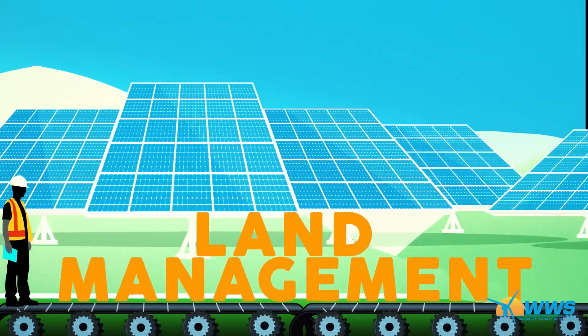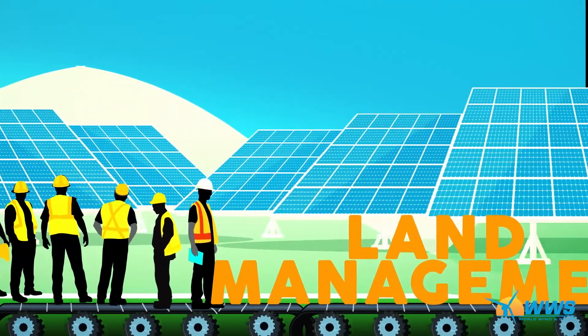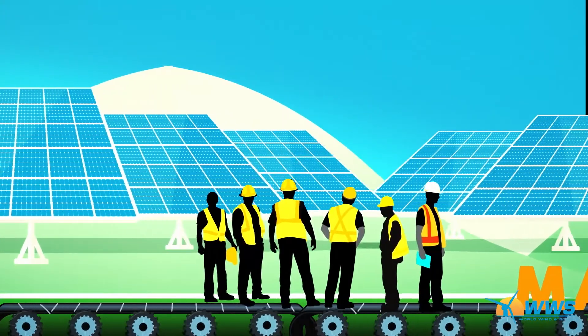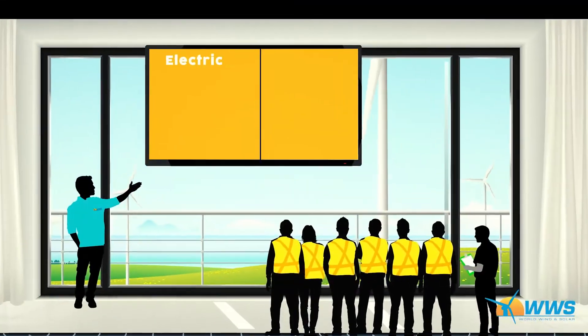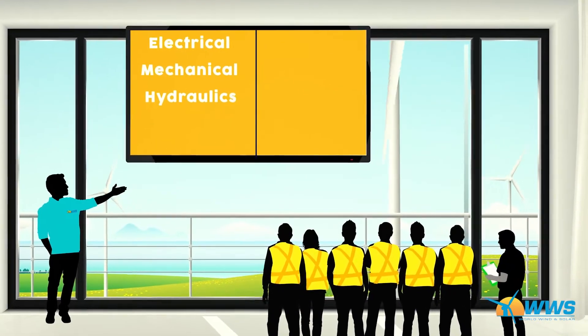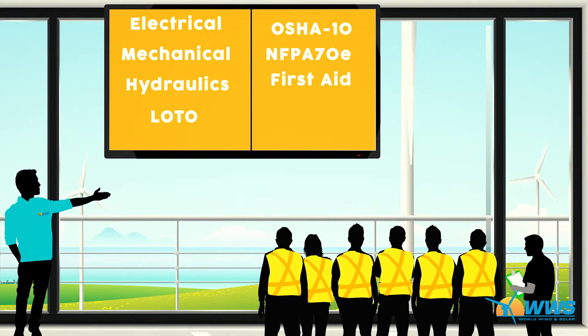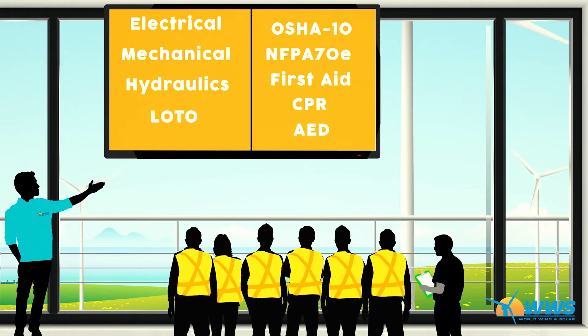They'll work in our land management division, which will test their character, work ethic, safety mindset, and ability to work as a team. Through supervisor and peer-to-peer reviews, we select individuals to move on to our technical training program, where they learn the basics of electrical, mechanical, hydraulics, and safety.